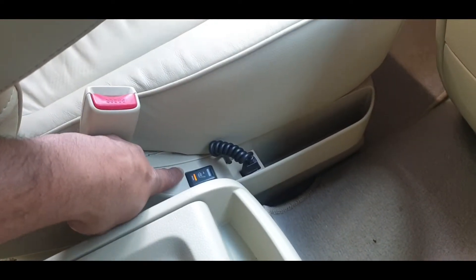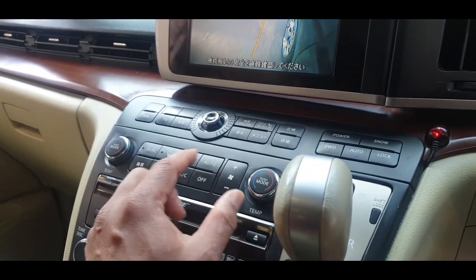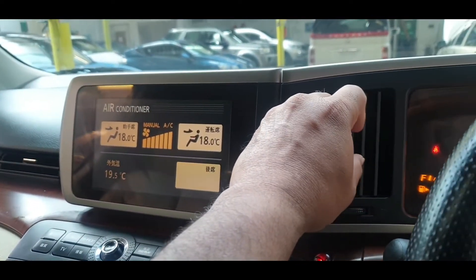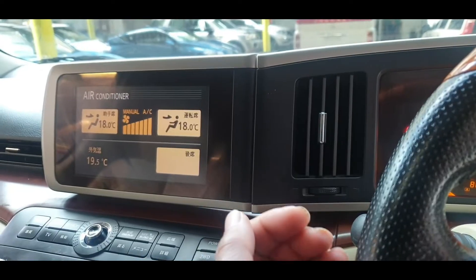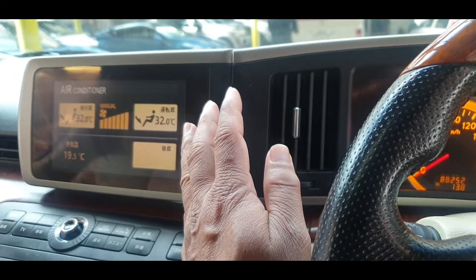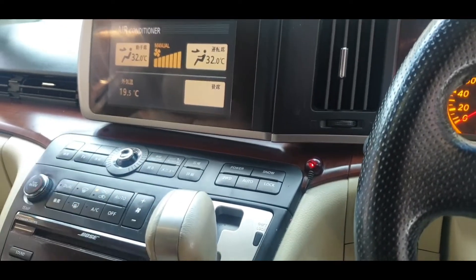Driver and passenger have heated seats, and there is an extra aftermarket storage cupboard. The air conditioning is on and temperature is down — it's getting nice and cold air within a few seconds. The heating system also works, warming up quickly. Both air conditioning and heating system work perfectly.